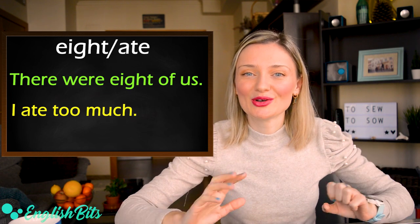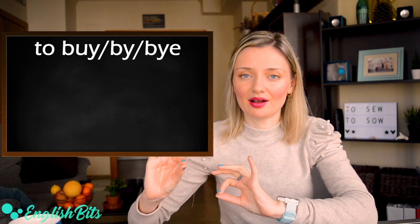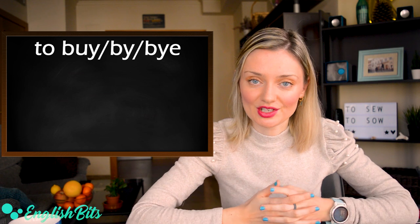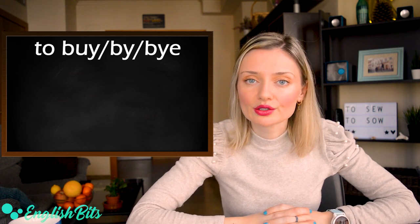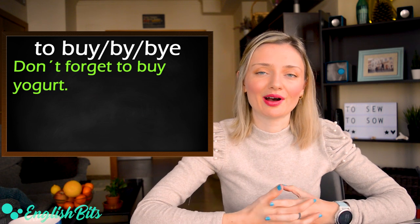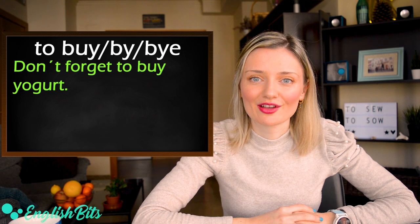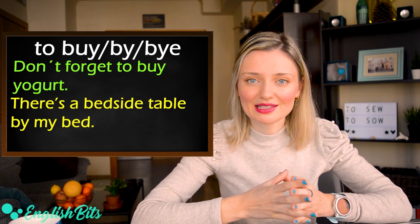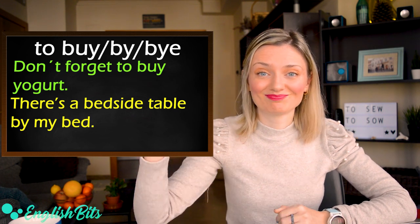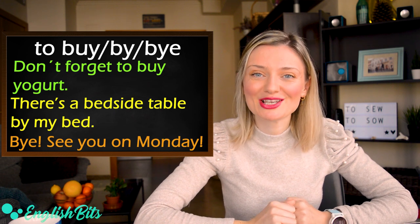Number thirteen: we have three homophones — buy, by, and bye. The first buy means to purchase; it's irregular: buy, bought, bought. For example: don't forget to buy yogurt. The second by is a preposition. For example: there is a bedside table next to my bed. And the third bye — for example: bye, see you on Monday.